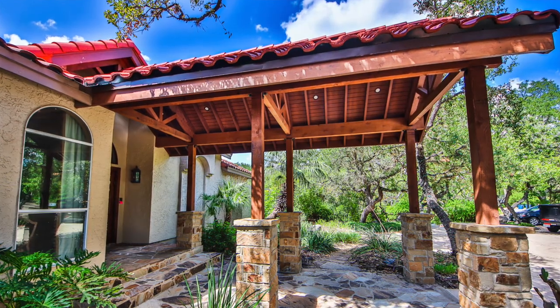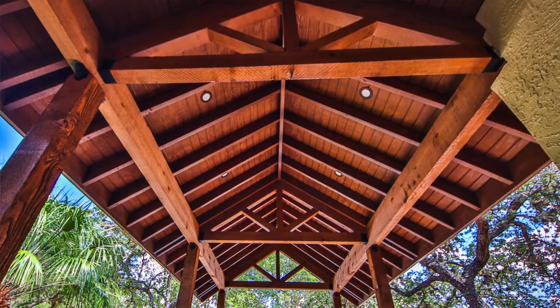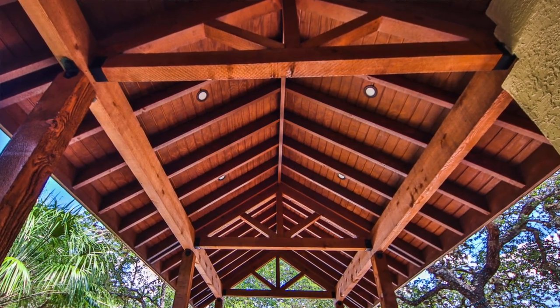Good job, Caleb and Rudy and Alvin. Good job. It's got a photo sensor so the lights come on automatically.